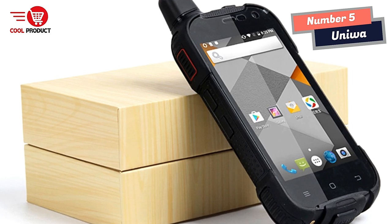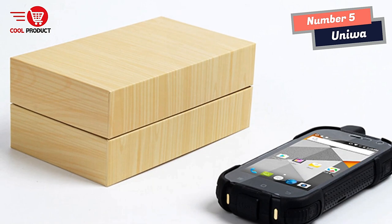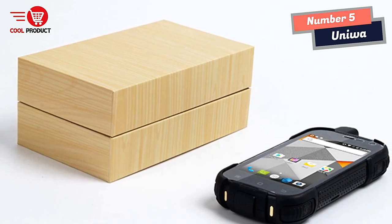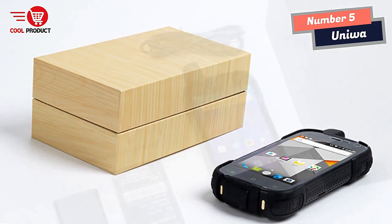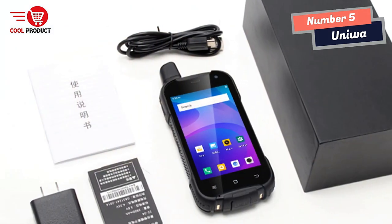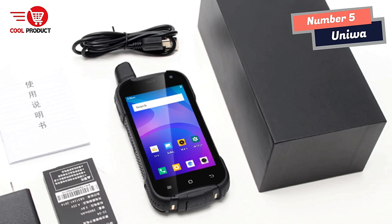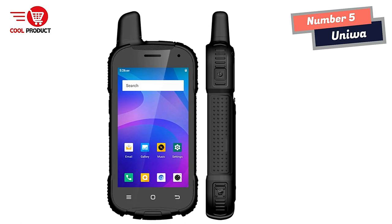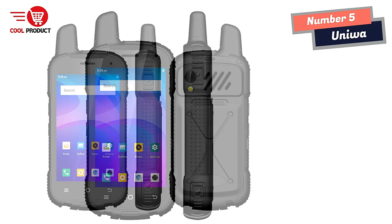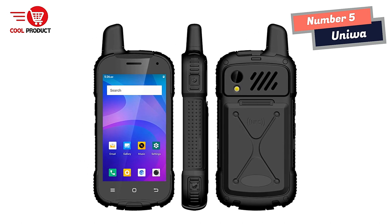The Uniwatt F100 also includes features specifically designed for walkie-talkie use. It has a built-in NFC chip that allows for easy and secure pairing with other devices, as well as support for smart PTT and Zello apps, which enable users to communicate with others using push-to-talk technology. It also includes a 2W loudspeaker, which provides clear and powerful audio even in noisy environments.